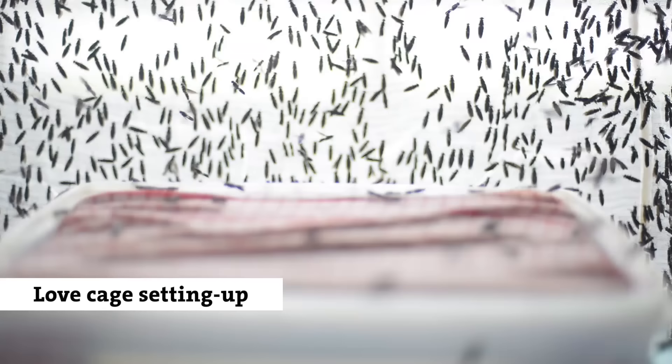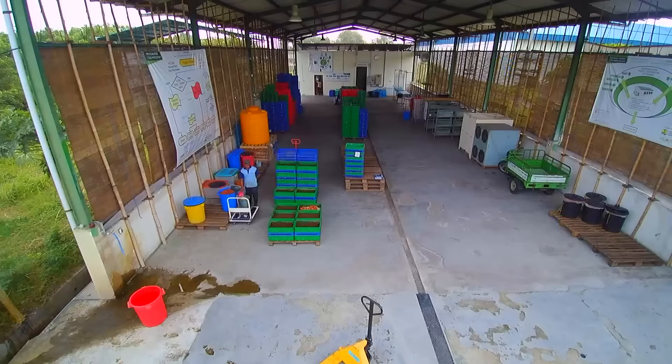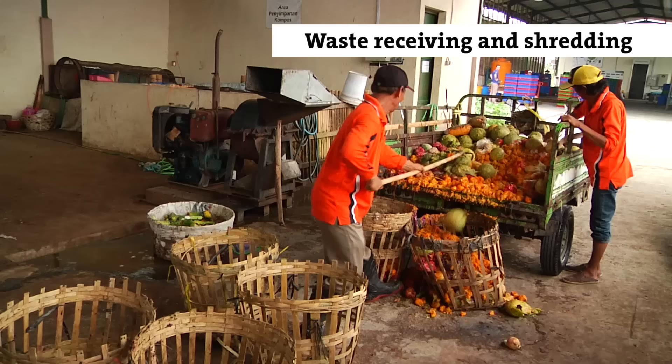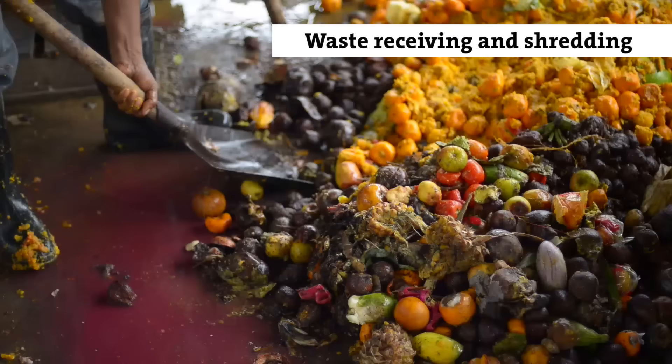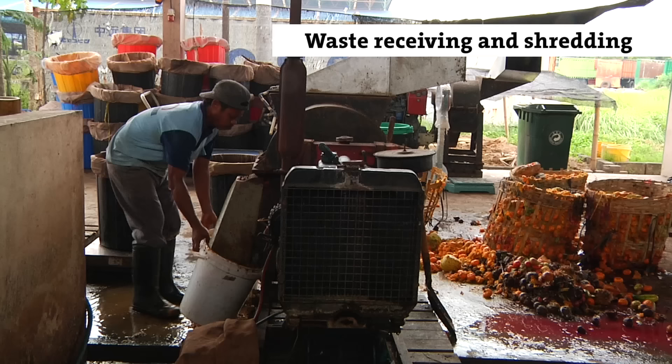Now that we have seen how to produce young larvae in great and defined numbers, we move on to the actual bio-waste treatment unit. In the case of our facility in Indonesia, we receive waste from a fruit and vegetable market. To make the waste easily accessible for the BSF larvae, we shred it with a hammer mill, but any kind of shredder can do that.